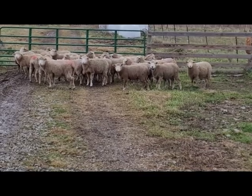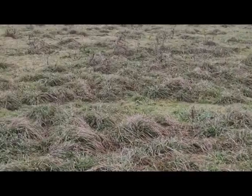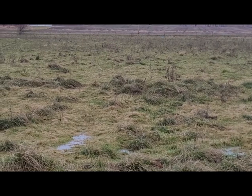As you can see it's really soggy out here. This is their field and they have a nice little — I'd guess five acres.